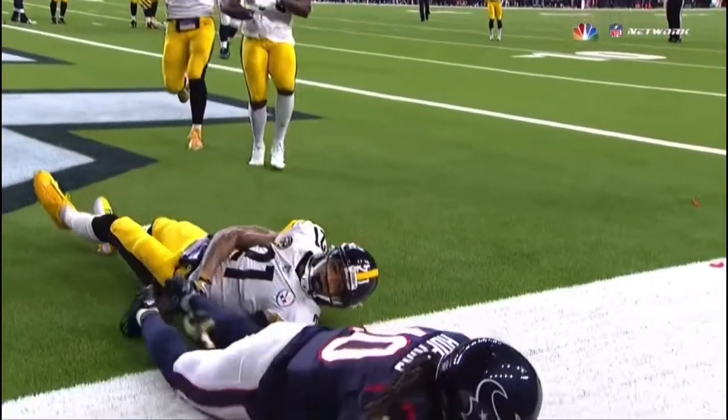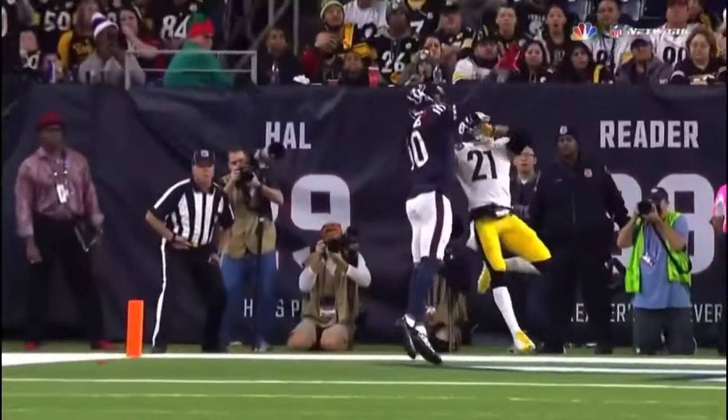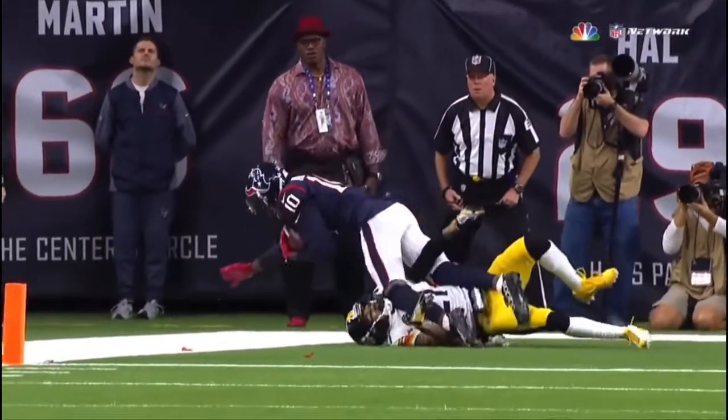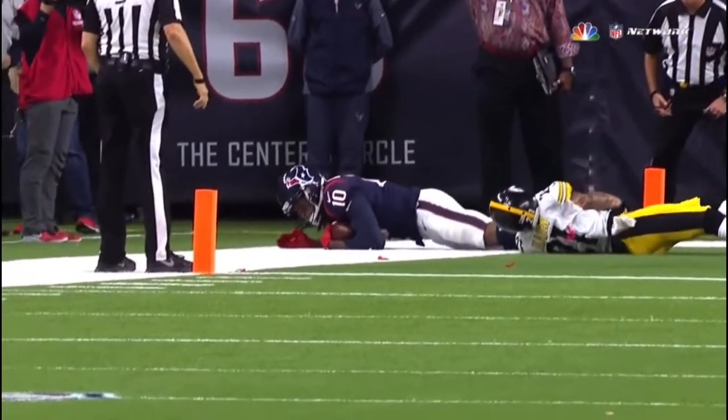I don't think anything else is down. Let's check it out here. Let's see him get the one toe down. There's one — oh yeah, they're down. They got him. That angle — great job, guys. That angle gives it to you. Wow.